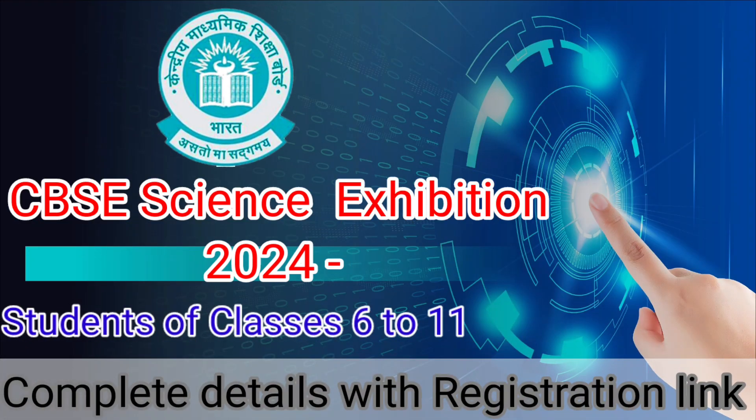Hello everyone, welcome back to our YouTube channel MJ Manjari, your go-to place for all things awesome and educational. Today we have got something special to talk about: the CBSE Science Exhibition 2425.